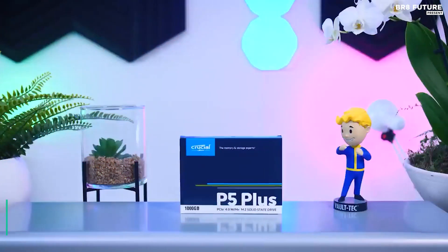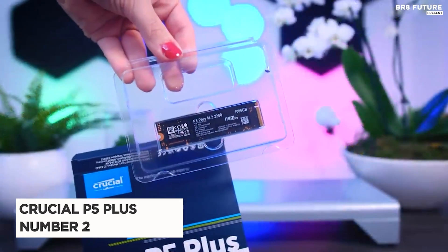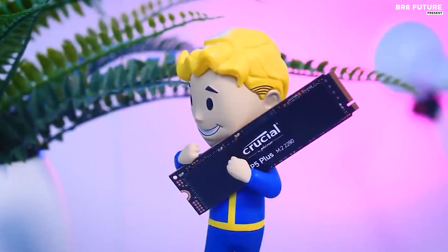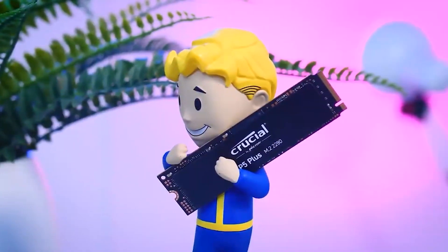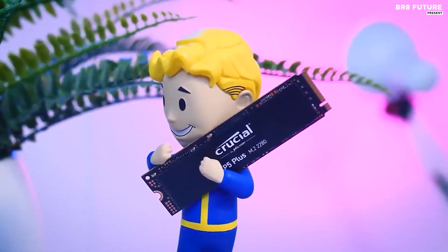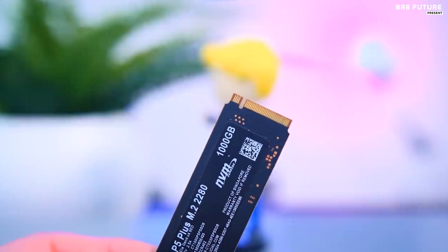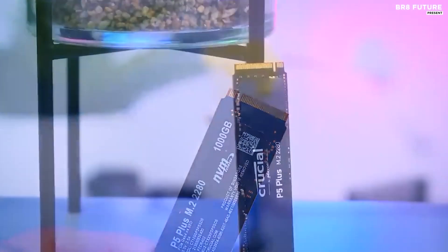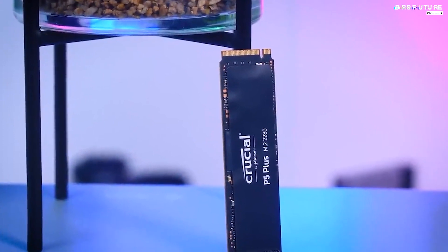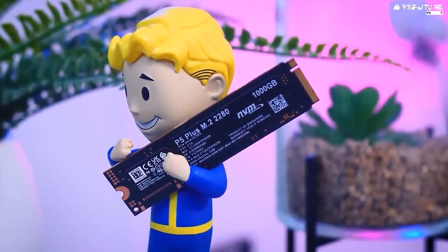Introducing the highly anticipated Crucial P5+, ranking at number 2 on our list. As a leading name in storage solutions, Crucial has delivered another PlayStation 5-compatible SSD for Sony's cutting-edge console. Harnessing the power of Crucial's Micron Advanced 3D NAND technology, the P5+ boasts impressive speeds of up to 6,600 megabytes per second, surpassing Sony's target speed without going overboard. This drive checks all the boxes, ensuring top-notch performance for gamers.